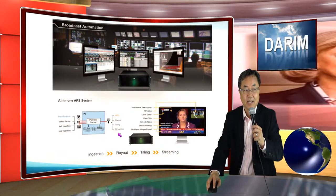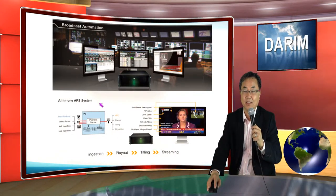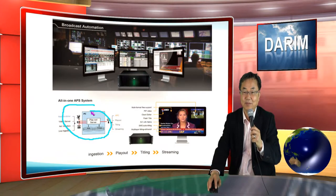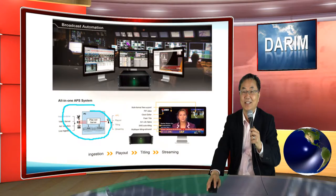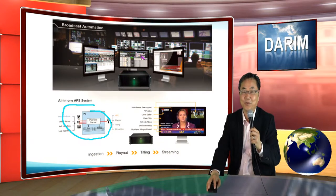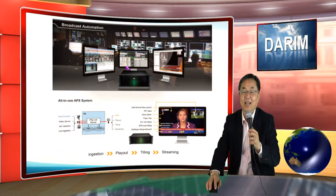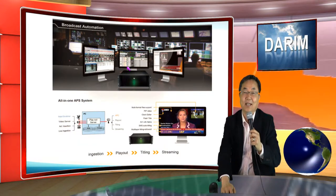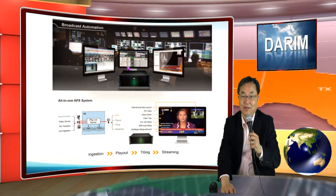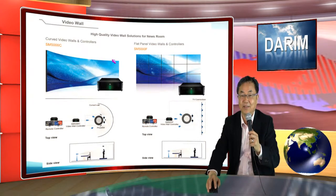Another product line — as you know, TAREMS has an automation server, which has all-in-one again. It has input, output, everything in one machine. So you can build such a complicated main control room just using one server. You can expand as many channels as possible. And you can see how easily you can do titling, play out, and also switching and mixing for the live event, and also control the play out systems.